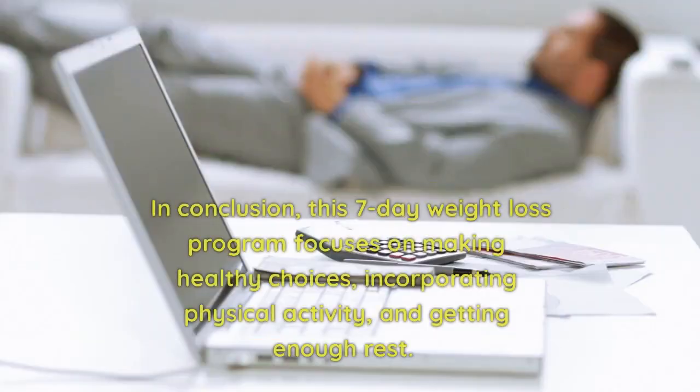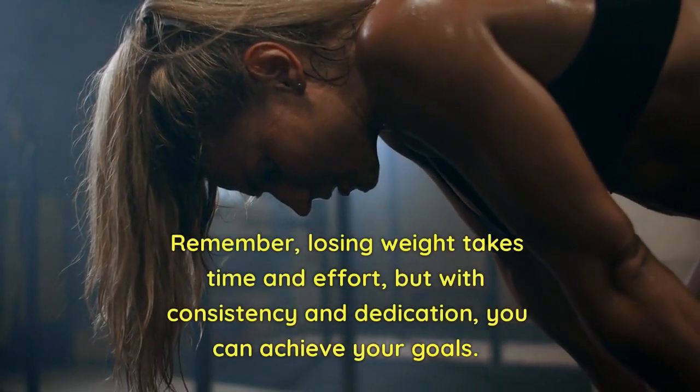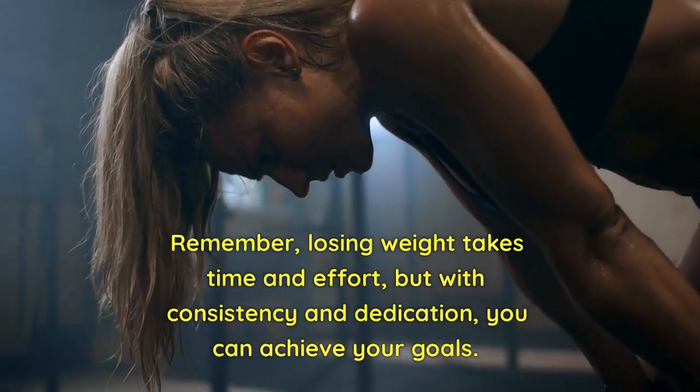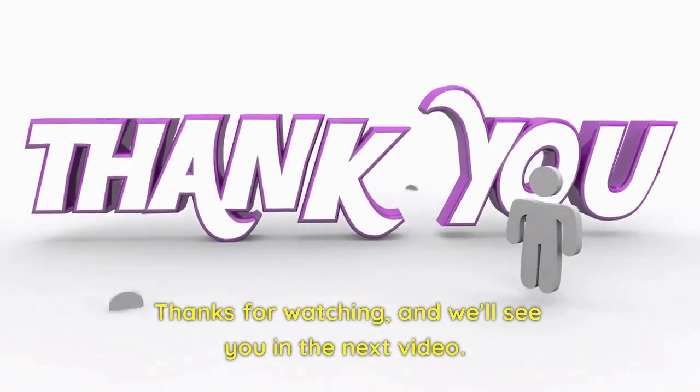In conclusion, this 7-day weight loss program focuses on making healthy choices, incorporating physical activity, and getting enough rest. Remember, losing weight takes time and effort, but with consistency and dedication, you can achieve your goals. Thanks for watching, and we'll see you in the next video.